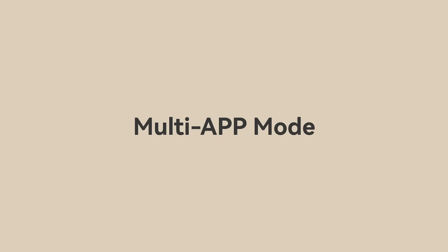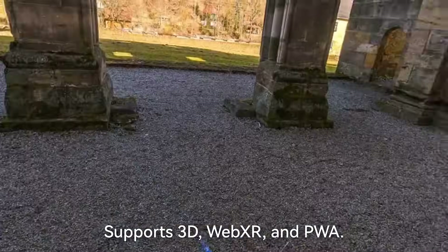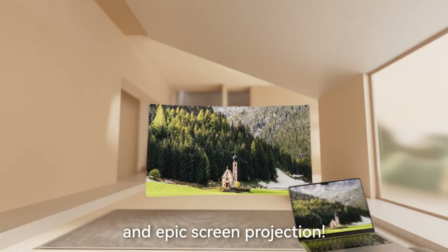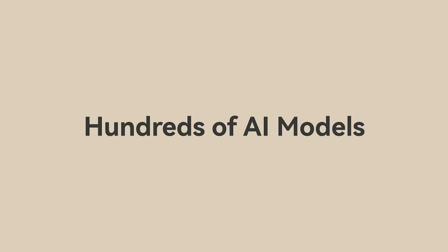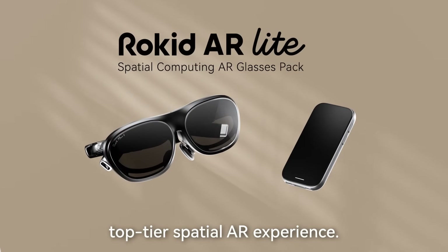Multi-app mode enables simultaneous multi-app use on multiple screens. Portable office mode. Spatial browser supports 3D, WebXR, and PWA. Remote transmission supports file and app transfer, multi-device casting, and epic screen projection. Spatial video — every frame is a vivid eternal moment. Hundreds of AI models making AR smarter. Rokid AR Lite — top-tier spatial AR experience.